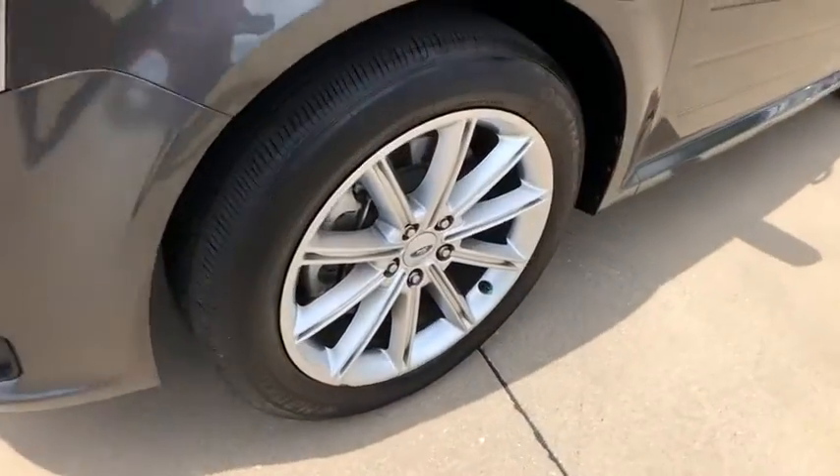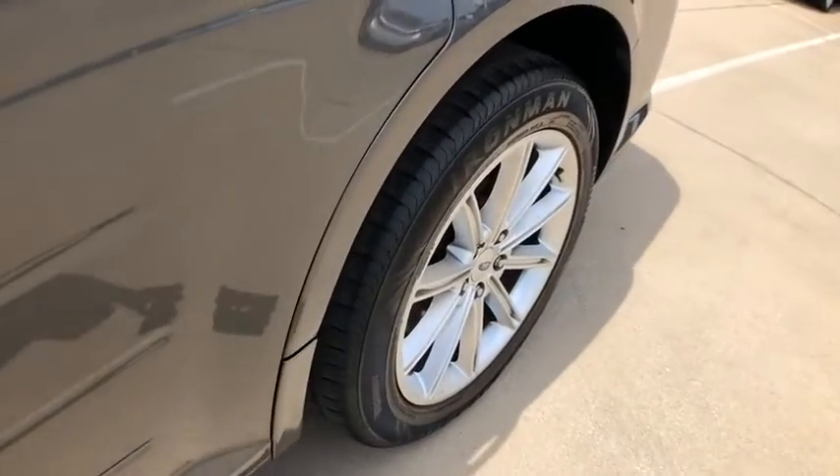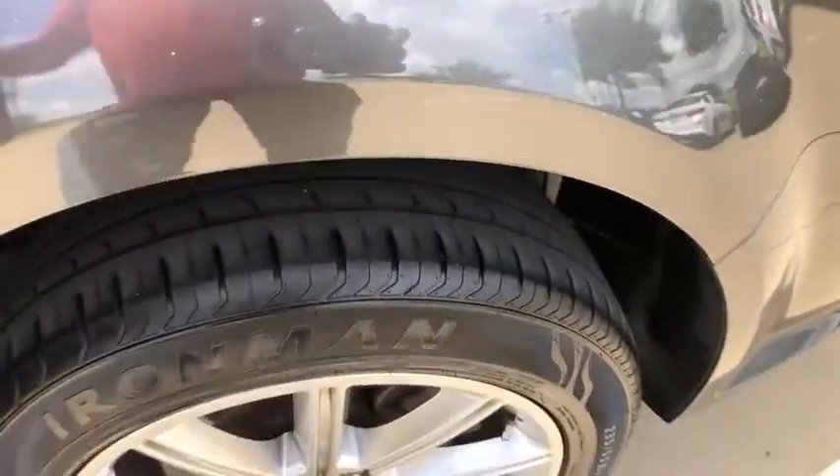Universal garage door opener, electronic stability control, CD player, fog light, heated front seat, compass, trip computer, security system, power windows, rear window defroster.